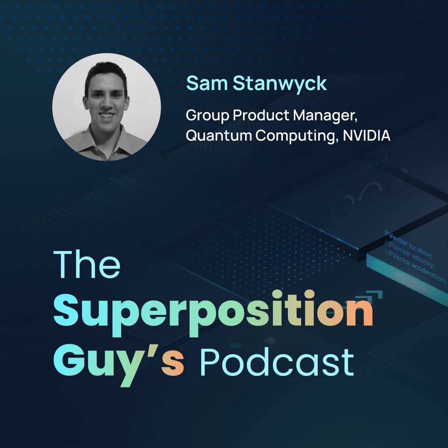Hello and welcome to the Superposition Guys podcast. My name is Yuval, and my guest today is Sam Stanwick, Group Product Manager for Quantum Computing at NVIDIA. Sam and I spoke about NVIDIA's QODA library, classical-quantum integration at HPC centers, the advice that NVIDIA is giving its customers, and much more.